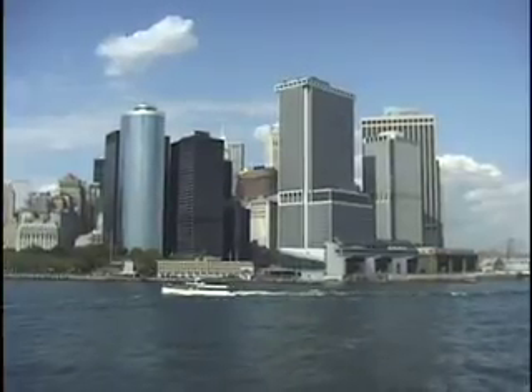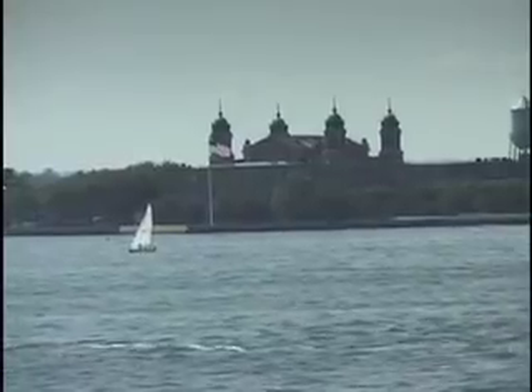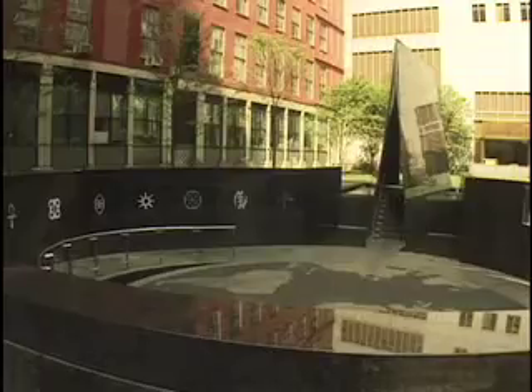I've worked at four national park sites here in New York Harbor: Federal Hall, the Statue of Liberty, Ellis Island, and the African Burial Ground. And there are other great parks to see — you'll never get bored.